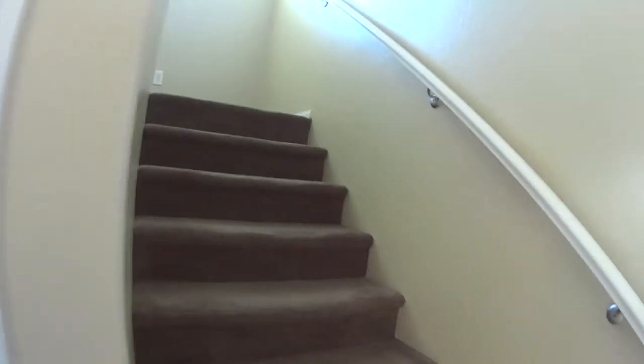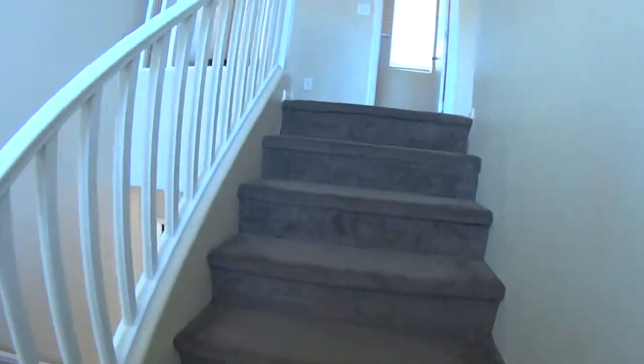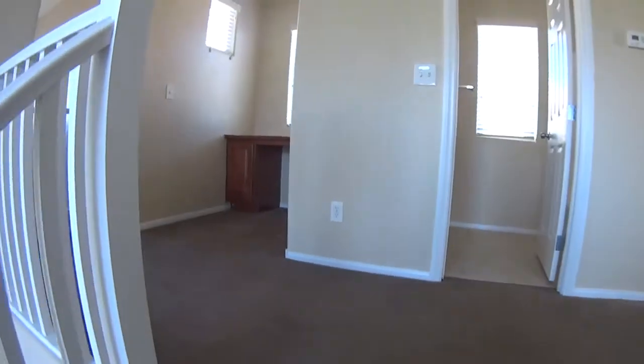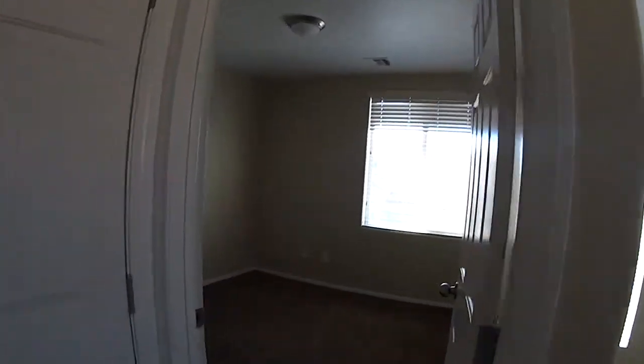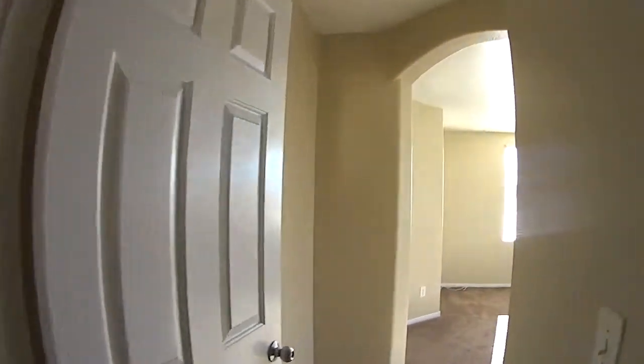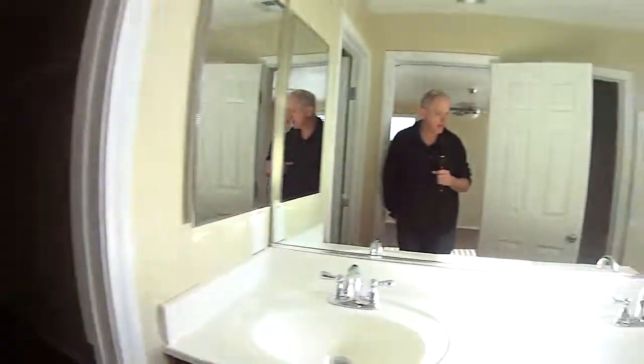Deep closet. I think the carpets are going to be okay — occasionally you get surprised, but I think they're fine, they just need cleaning. The paint looks good at this point. All the window treatments are in so far. Good-sized closet.